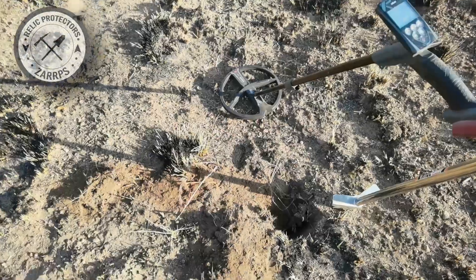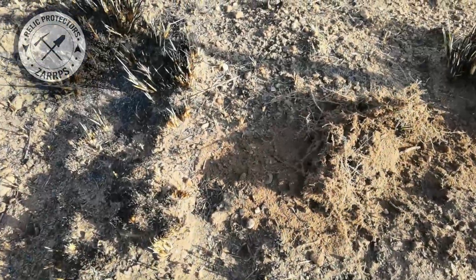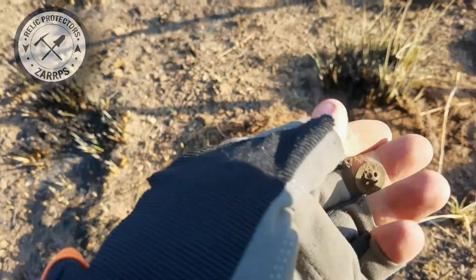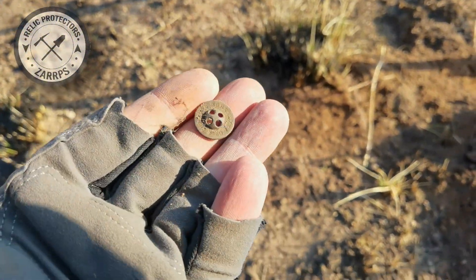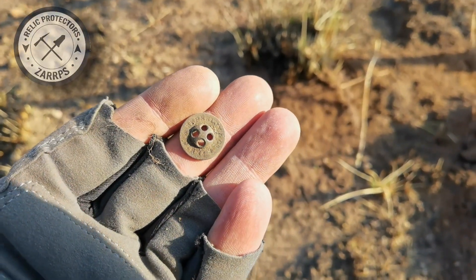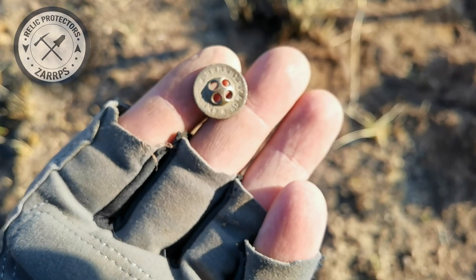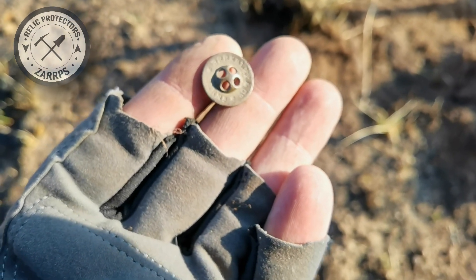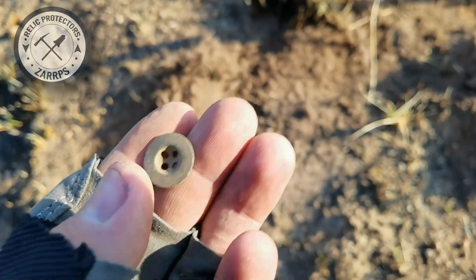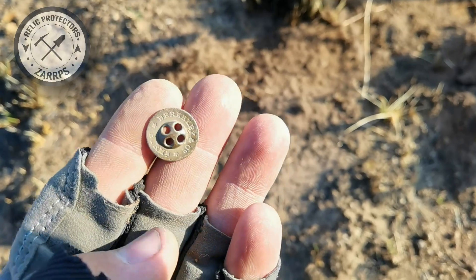Next target — just flipped it out and it rolled over there. It's a nice little four-hole button, the first one for the day. It has some markings on it — after a quick brush it says Berkeley's and Company, looks like Birmingham. No detail or markings on the back. That's the first four-hole button — let's see if we can find a two-piece or a general service today.